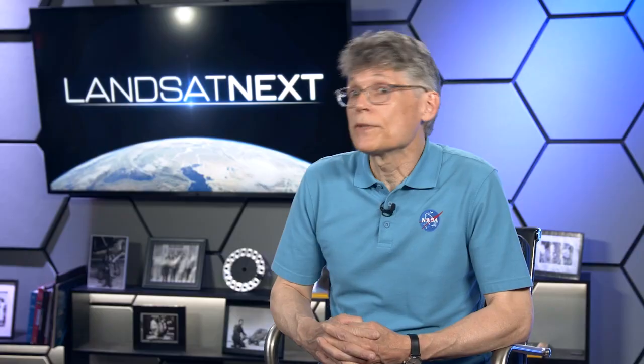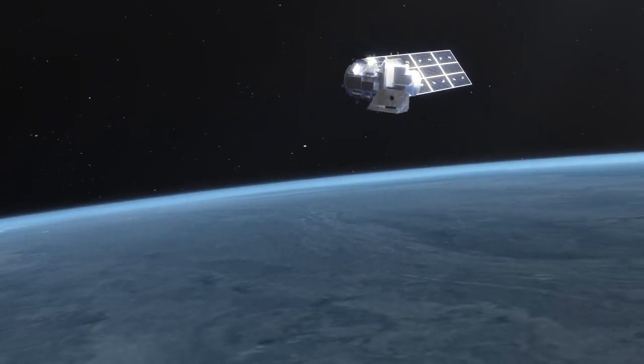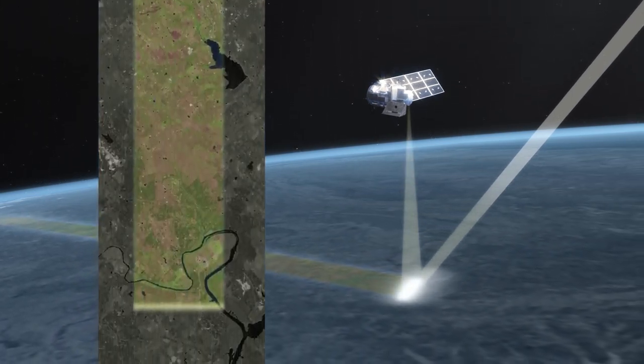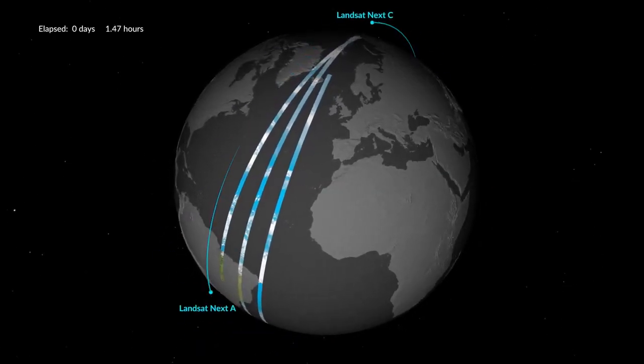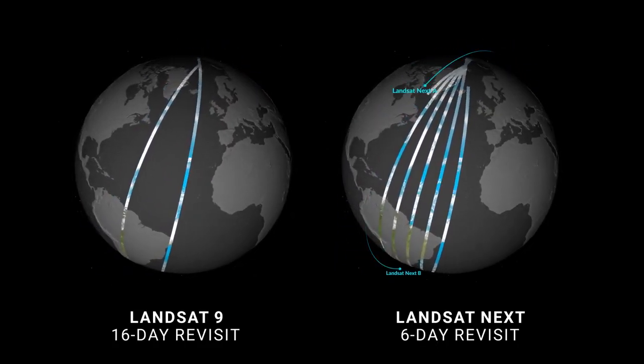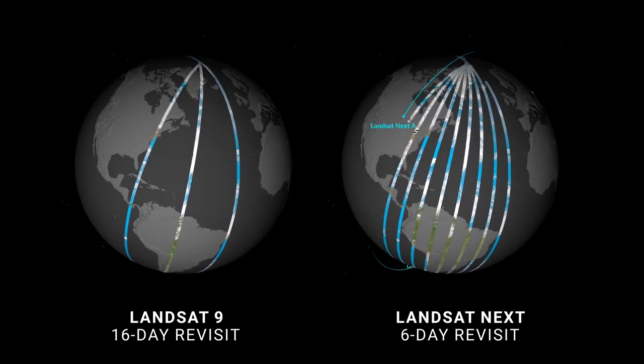Even before the launch of the last Landsat, the user community was being queried about their needs for the next Landsat. One of the things that came back was that higher temporal revisit was the highest priority. The way you get higher temporal revisit is either a wider swath or more satellites viewing a larger portion of the Earth. This triplet configuration will greatly improve temporal revisit time from 16 days with Landsat 9 down to just 6 days.